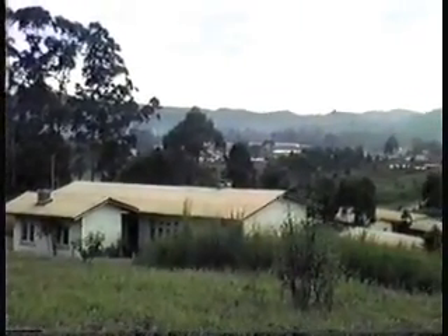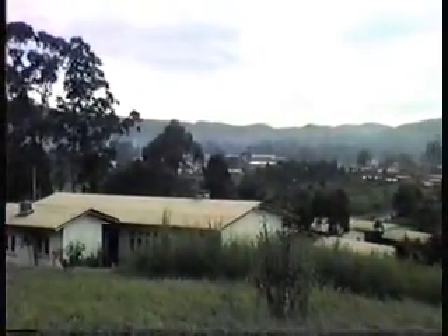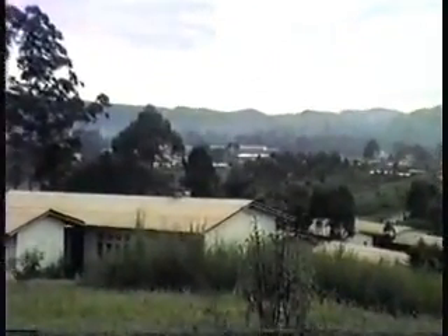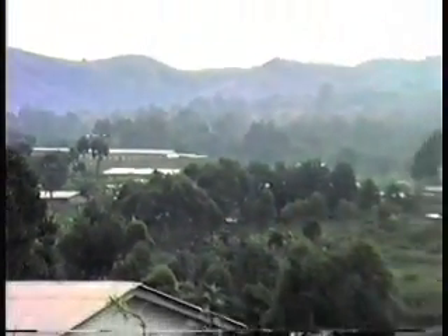That down there is the market. You can see some of the long, big stalls over there. That's the market from Bengwe. Yesterday would have been a market day because tomorrow is the big market and they have it every two days — two days after the big market and two days before the big market, and then in between.